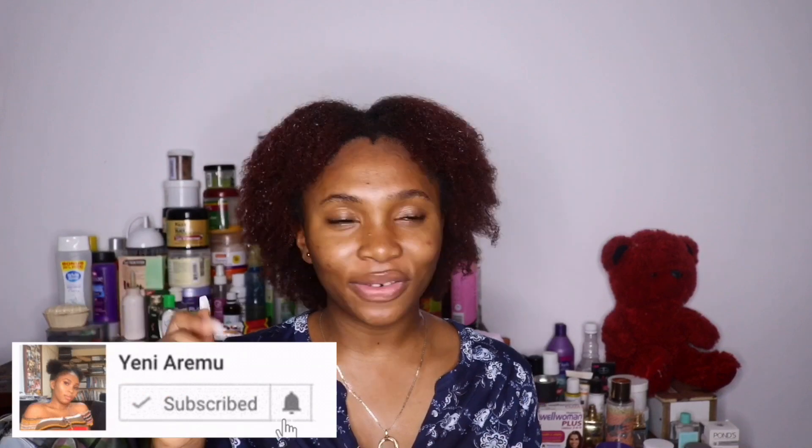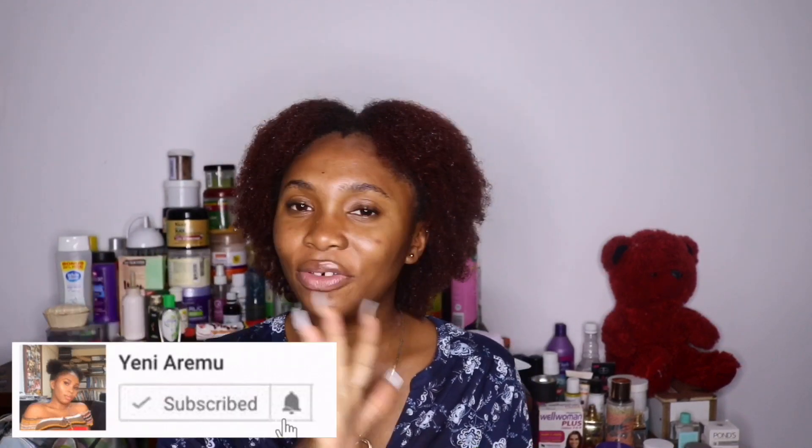That's going to be it for this video. If you're not subscribed, subscribe, click on the bell button, join the wonderful family, and do not forget to give this video a thumbs up. Have a very very wonderful week, honeys — bye!